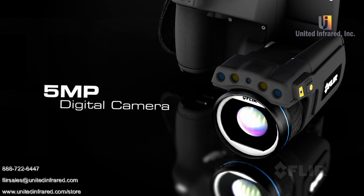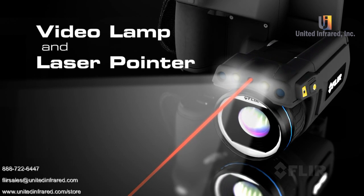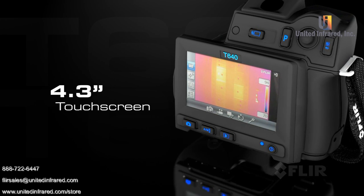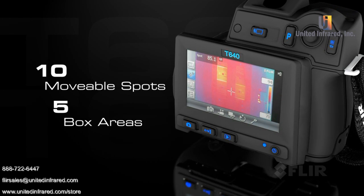Plus a 5 megapixel digital camera for clear corresponding visible light pictures. Check out the new larger touchscreen that puts plenty of tools right at your fingertips to fine-tune images and radiometric data.